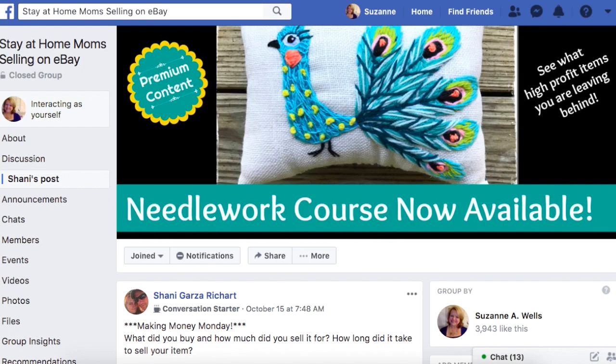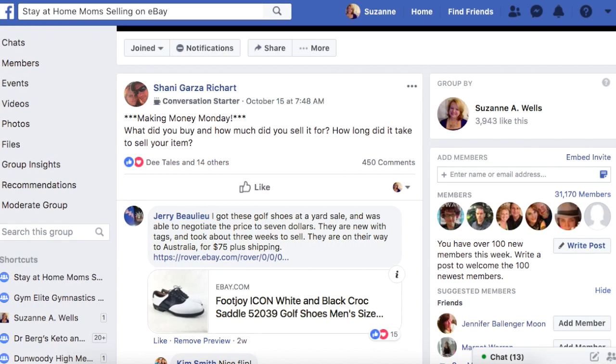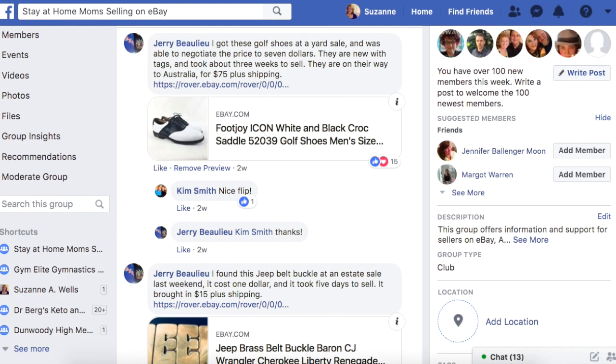Okay, this edition is taken from the October 15, 2018 thread on my Facebook group. So let's dig in and get started. We've got Jerry here who got these golf shoes at a yard sale and was able to negotiate the price to $7. They are new with tags and took about three weeks to sell. They are on their way to Australia for $75 plus shipping.